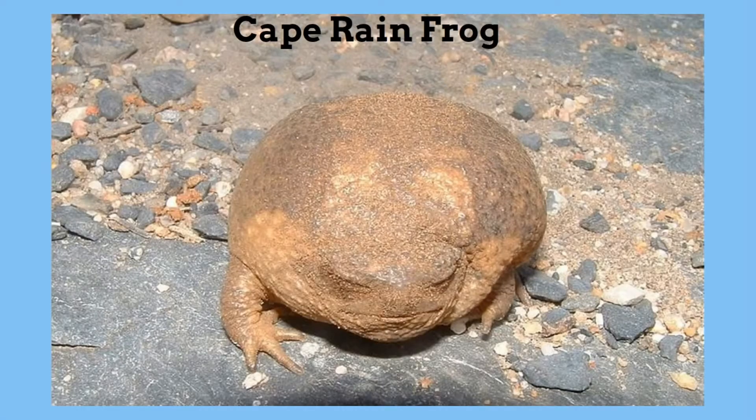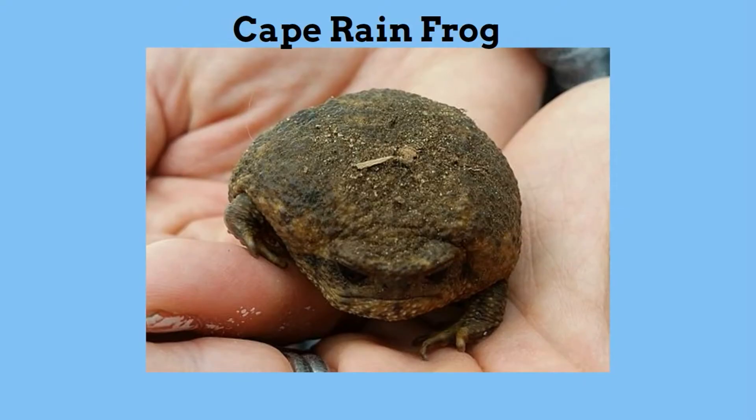The Cape Rain Frog — this frog looks like a rock. This round frog found in South Africa will actually stay in a burrow for months to avoid the heat before coming out to feed.